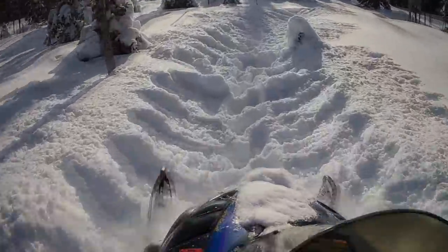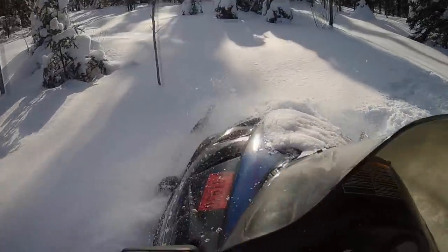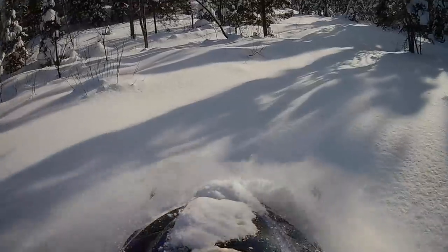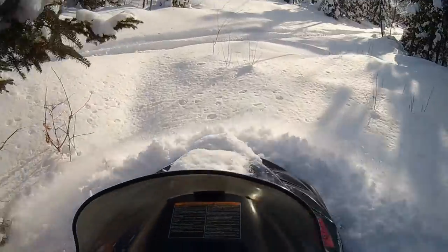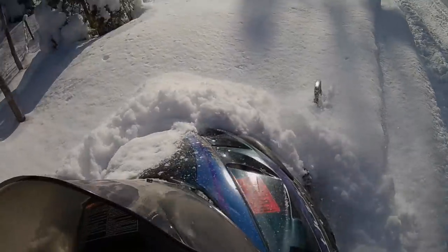If you're not used to deep snow, if you're not used to snowmobiling, that might surprise you. You might think snowmobiles just drive wherever on the snow — it's not actually the case when you start getting into the hundreds of inches of snow. You can actually get stuck quite easily, even with a snowmobile.